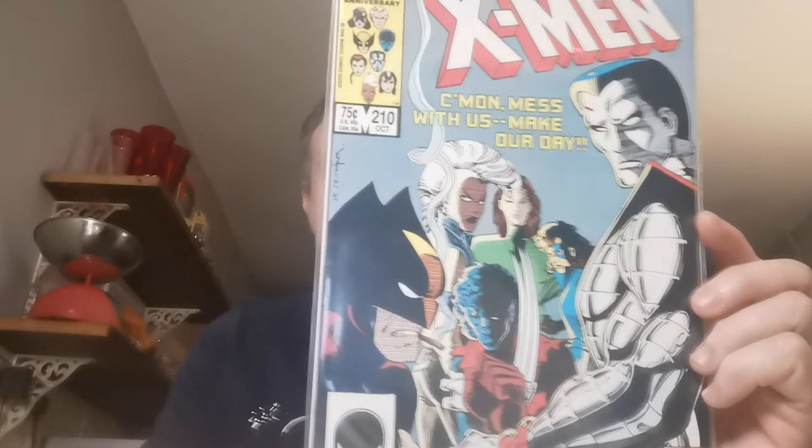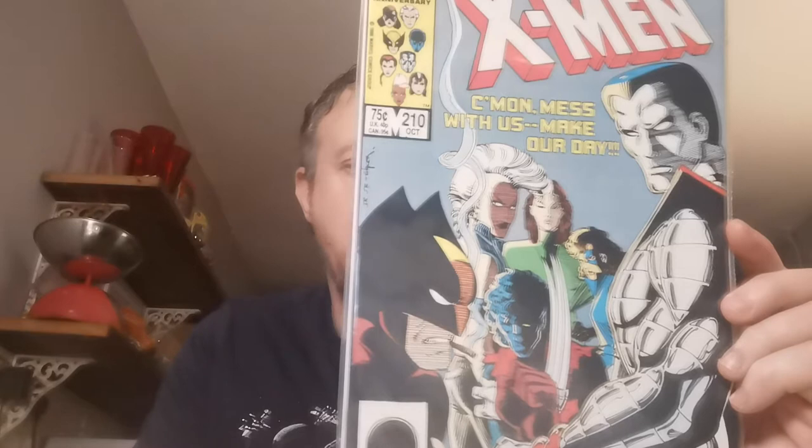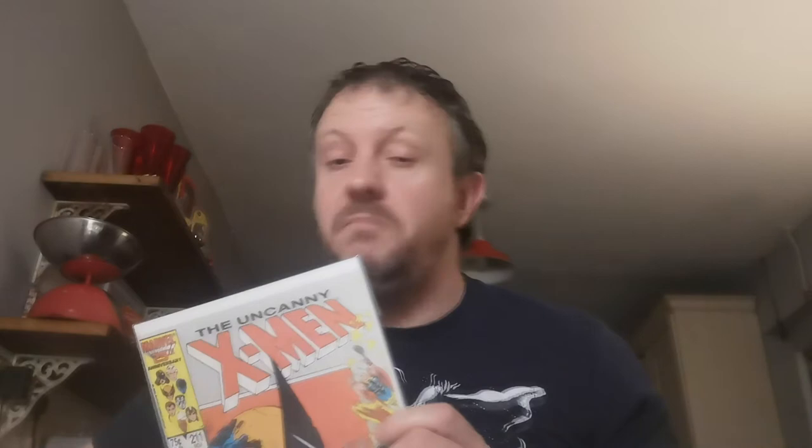Up next, Issue 210. This is the first cameo appearance of the Marauders, who were in the X-Men Last Stand movie. First appearance of Riptide, who was in the X-Men First Class movie. First appearance of Malice, Harpoon, Skull-Crunchers, Scrambler — a lot of good characters, love picking up live-action appearances. One pound from the legendary Carboot Tony.